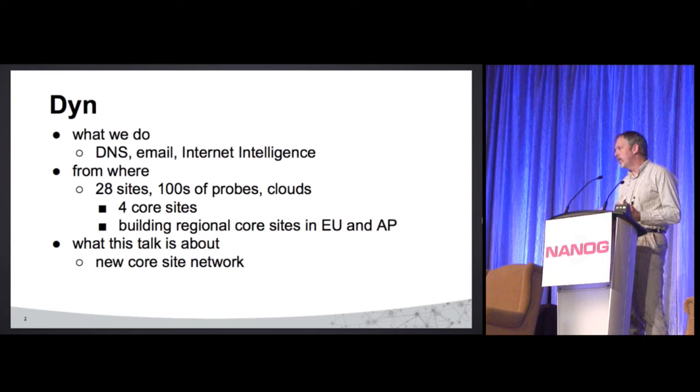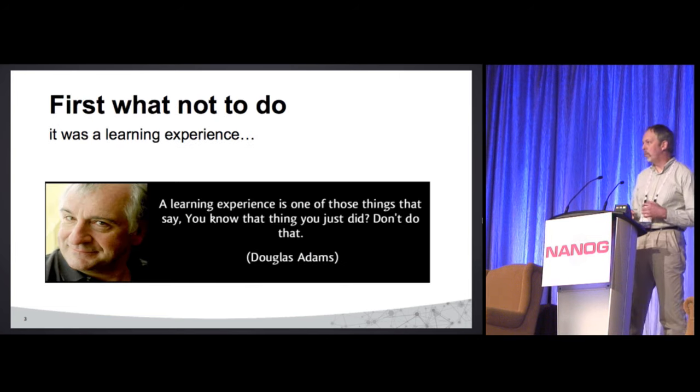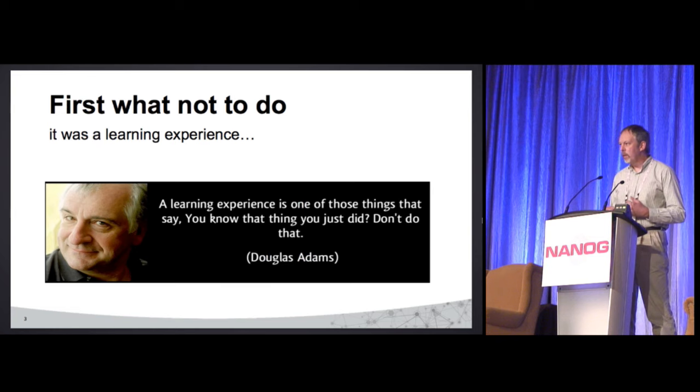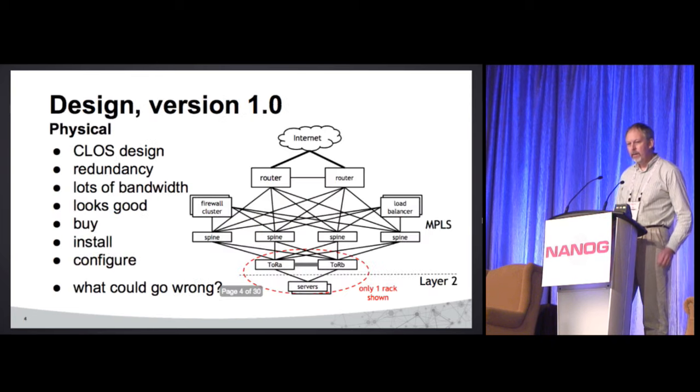This talk is basically about the new core sites we're building and the network for those. First I want to talk about what not to do — with every success there's always a learning experience along the way. The first design we came up with was pretty standard: a Clos design that sounds fabulous, gives us redundancy and lots of bandwidth.